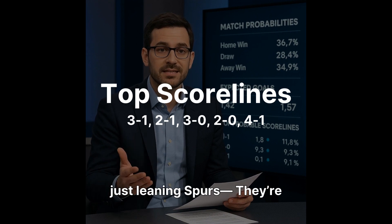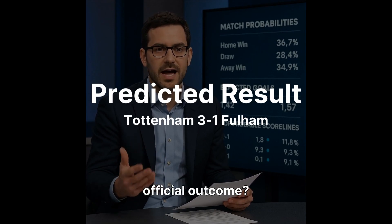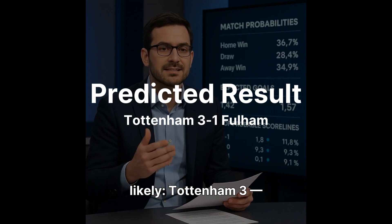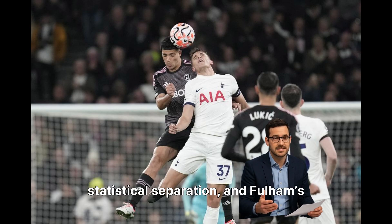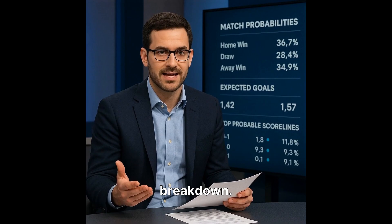So the models aren't just leaning Spurs — they're shouting Spurs. What does Spectra AI project for the official outcome? Predicted result: Tottenham Hotspur win. Scoreline projection most likely: Tottenham 3, Fulham 1. High goal volume, clear statistical separation, and Fulham's defensive vulnerabilities in wide areas should tilt this firmly toward Spurs at home. And that wraps today's breakdown.